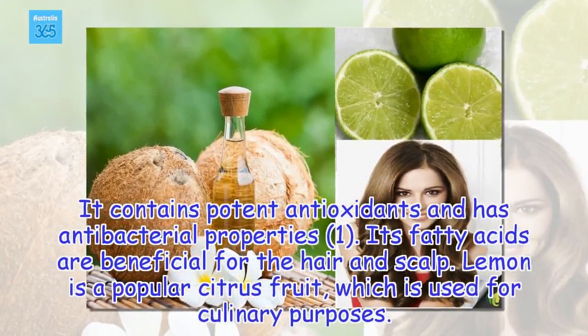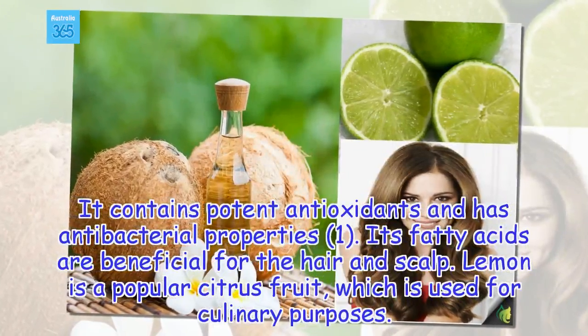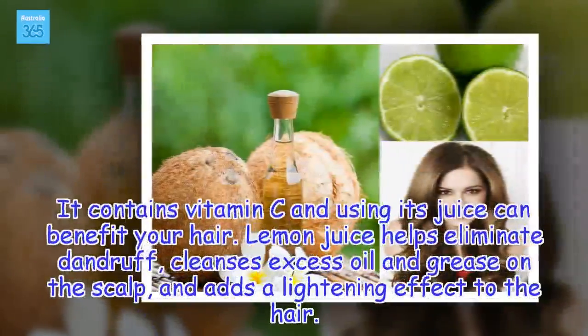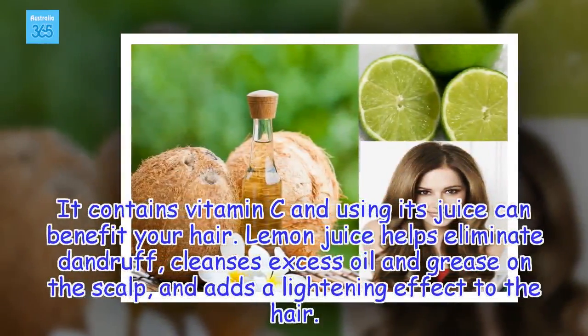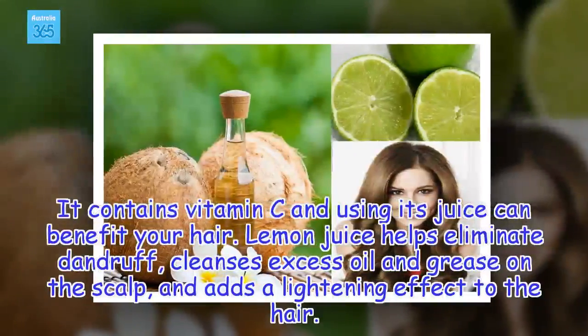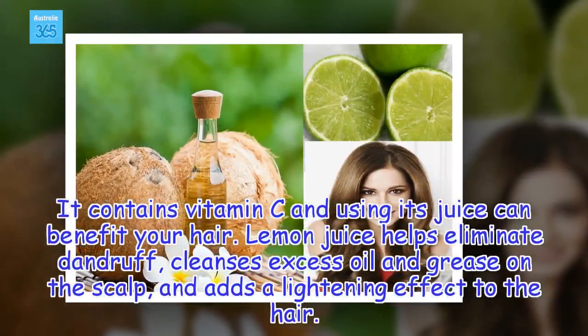Lemon is a popular citrus fruit used for culinary purposes. It contains vitamin C, and using its juice can benefit your hair. Lemon juice helps eliminate dandruff, cleanses excess oil and grease on the scalp, and adds a lightening effect to the hair.